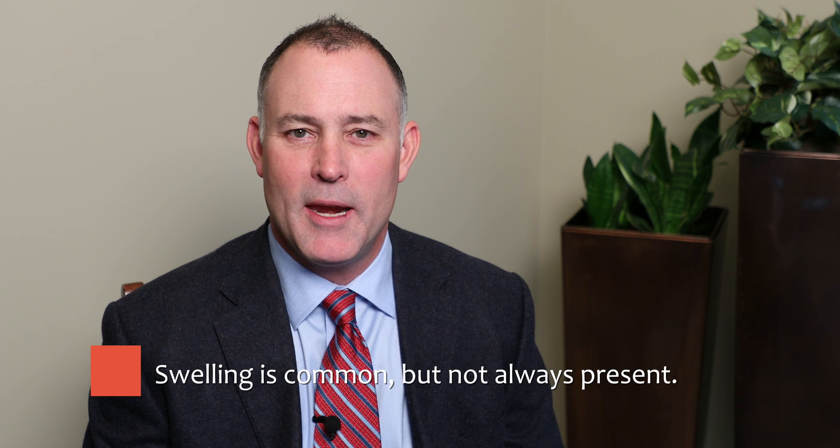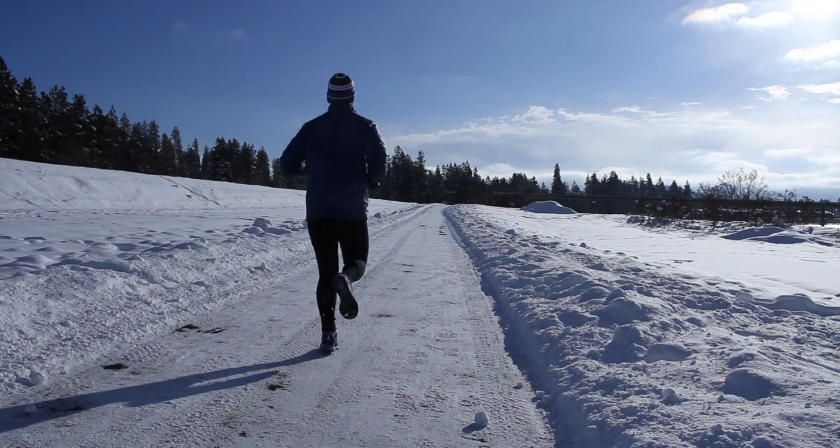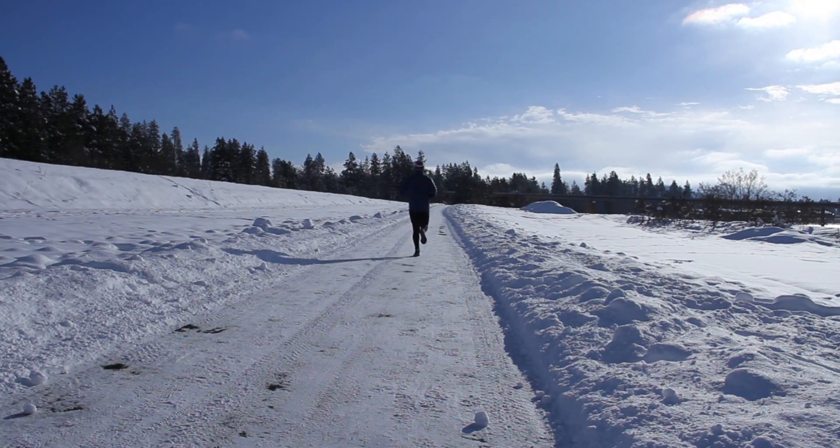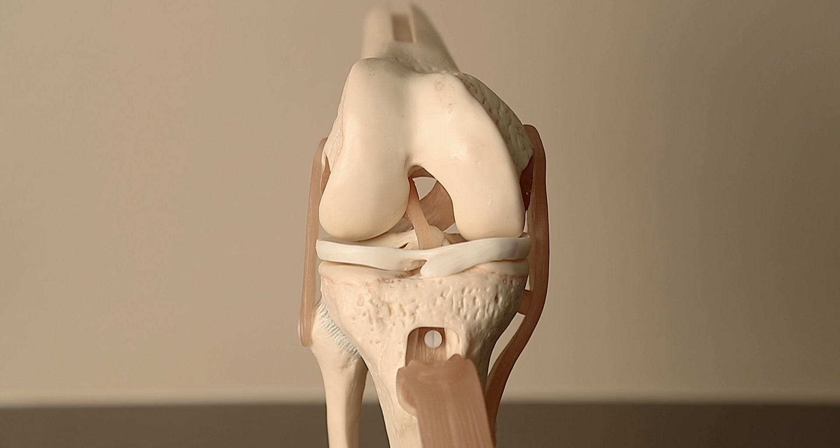Swelling under the kneecap is common but not always present. Like many other conditions involving the musculoskeletal system, this is an overuse condition. What this really means is that there is micro-trauma that occurs on a cumulative basis in the patellar tendon, leading to some sort of overuse injury or pain in the area.